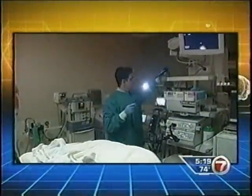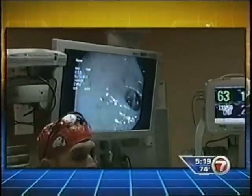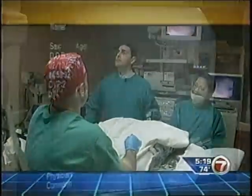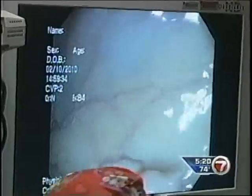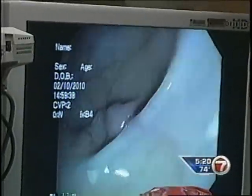Doctors at Memorial Hospital West are using a new tool to catch trouble spots early during colonoscopies. They're using high-definition scopes — a high-definition computer chip in the scope as well as a high-definition monitor — so you basically get better detail, just like you do on your regular TV.